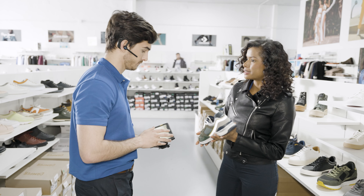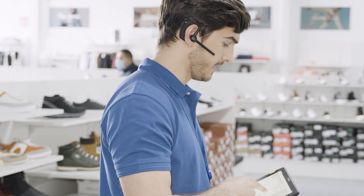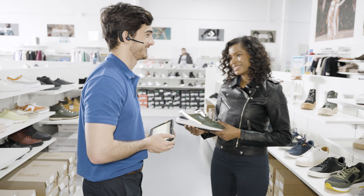Associates can also launch Zebra's Workforce Connect communication solution on the ET40 tablet to quickly call or direct message the back-of-store team and confirm if the item is in or out of stock.